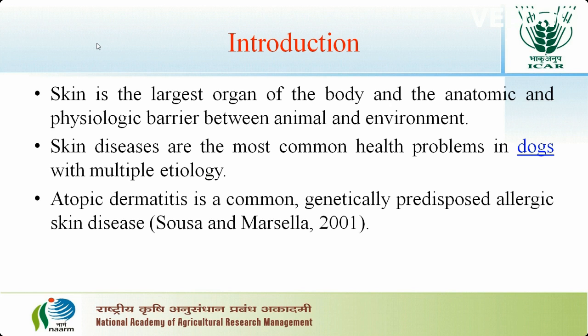Skin is the largest organ of the body and the anatomic and physiological barrier between the animal and environment. Skin diseases are most common health problems seen in dogs with multiple etiologies. One of the commonly seen skin diseases in dogs is atopic dermatitis. It is a genetically predisposed allergic skin disease.